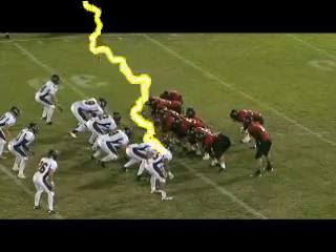Shotgun set again. Wittek keeps the ball himself. Hit right at the 25-yard line. The wing or the tight end to come.